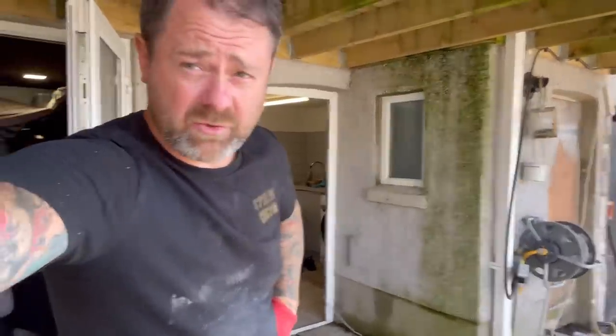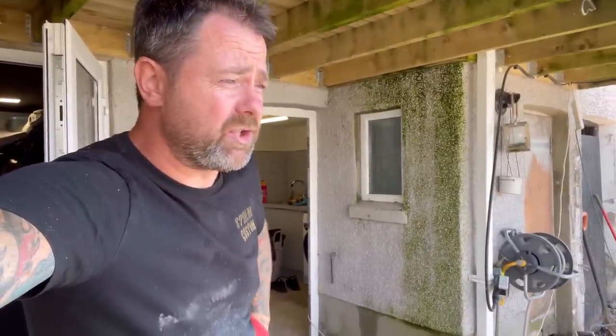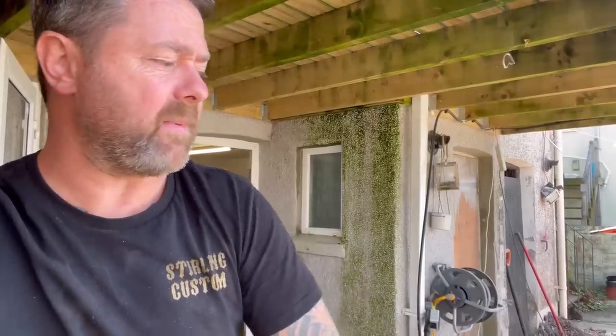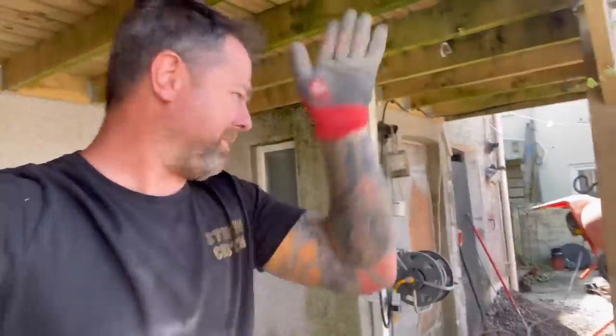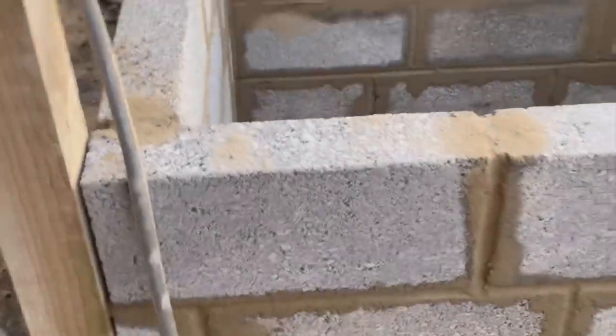I've got all the stuff for screeding as well. My mate Nikki suggested I get like a 6mm or 5mm all-in, but Travis Perkins didn't do it. So what I've done is get a ton of sharp sand and a ton of 6mm chipping, mix those together to make a nice dry mix, and then we're going to do the screeding this weekend. Let's stop talking and get on with it — mix is on!